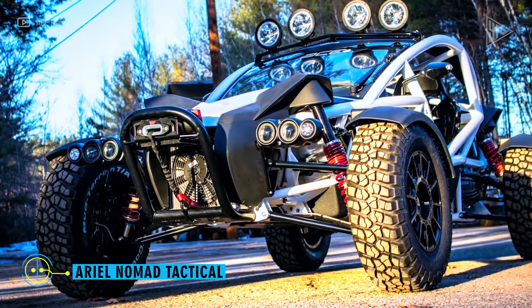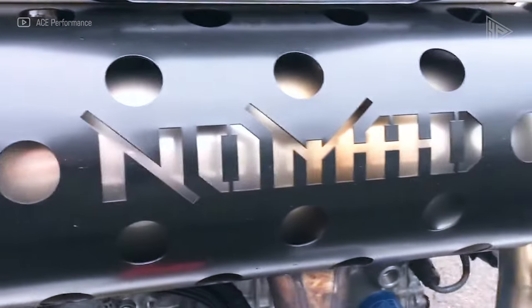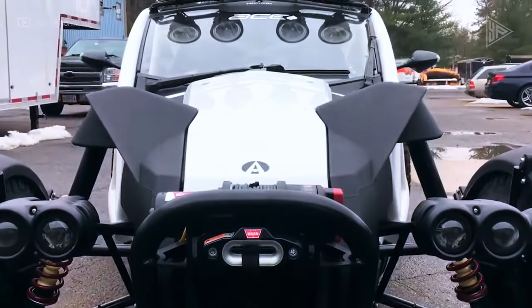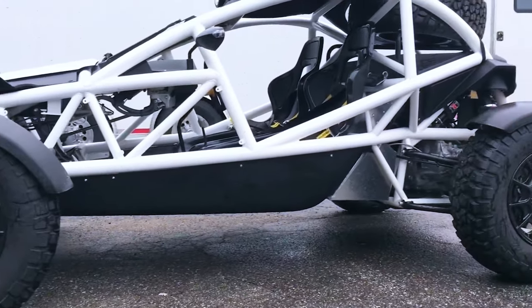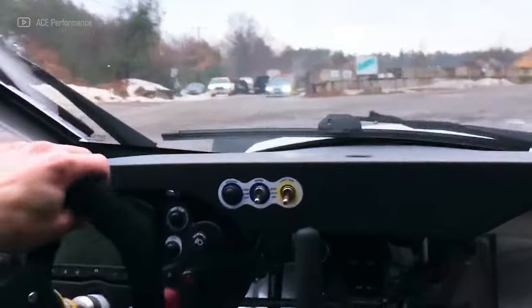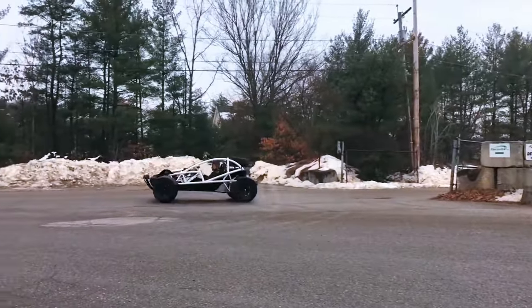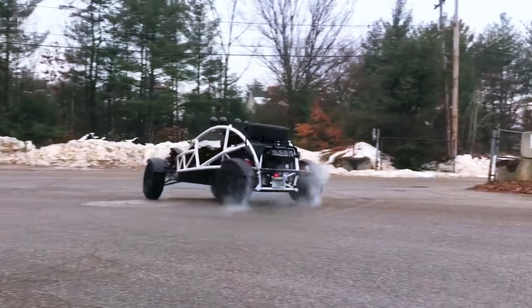Aerial Nomad Tactical. The Aerial Nomad Tactical off-road vehicle comes equipped with tactical features like a winch, light bar, front sump guard, and tinted side panels. With a top speed of 120 miles per hour and a zero-to-60 time of 3.5 seconds, it is propelled by a 2.4-liter four-cylinder engine with 300 horsepower. The Nomad Tactical is nimble and maneuverable even in difficult terrain, with a ground clearance of 10 inches and approach and departure angles of 71 and 82 degrees. It is limited to off-road driving and private property and is not street legal.